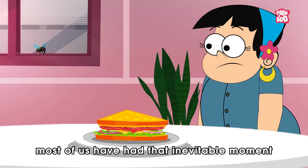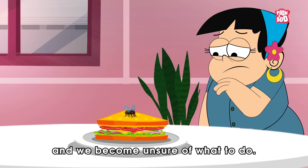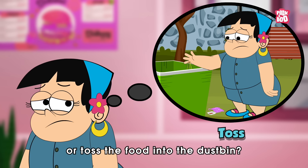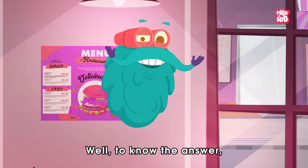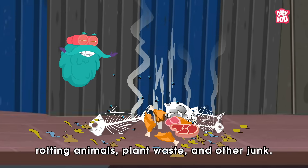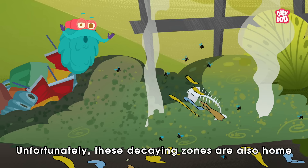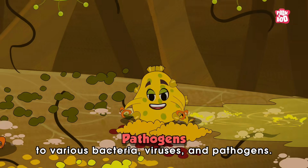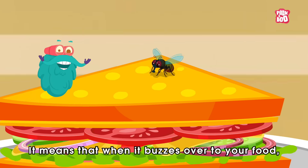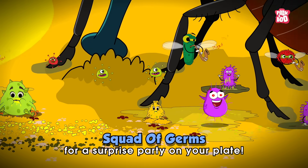I'm sure most of us have had that inevitable moment when a house fly decides to grace our meal with its presence and we become unsure of what to do. Should we just shoo away the fly and proceed to eat, or toss the food into the dustbin? Well, to know the answer, here are a few things to consider about these pesky bugs. Firstly, flies love to hang around rotting animals, plant waste and other junk. Unfortunately, these decaying zones are also home to various bacteria, viruses and pathogens. So when the fly sits on waste, these unwanted guests stick to their bodies. It means that when it buzzes over to your food, it's not alone — it's brought along a whole squad of germs for a surprise party on your plate.